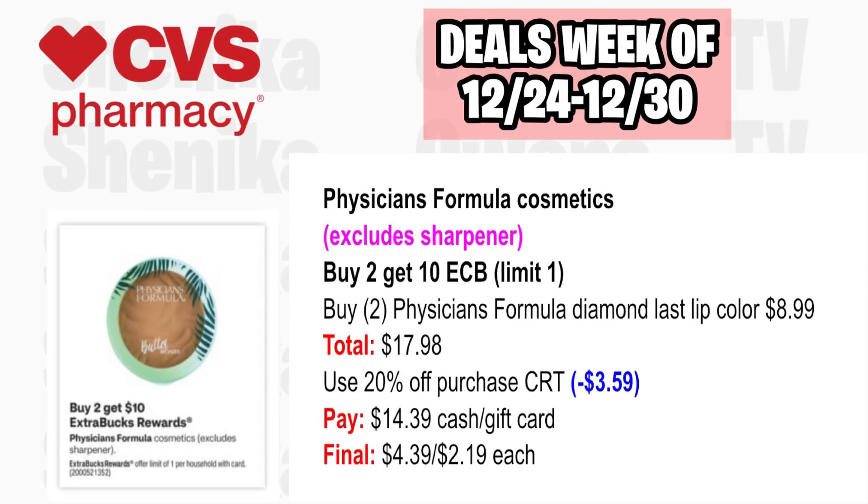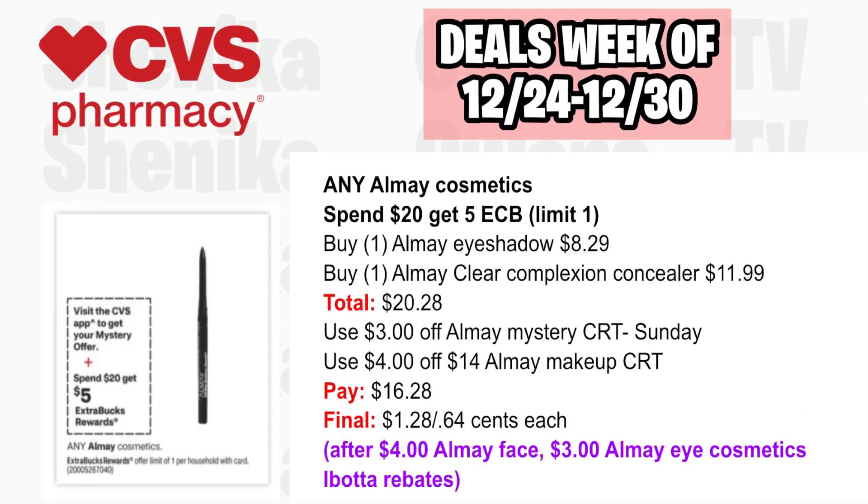Physicians Formula Cosmetics, including sharpeners, are buy two, get a $10 ECB, limit one. Pick up two Physicians Formula Diamond Last Lip Colors at $8.99 each, both totaling $17.98. If you have a 20% off CRT, it will take off $3.59. You'll pay $14.39 with cash or gift card, getting back $10 for buying two, making the final cost $4.39 or just $2.19 each.